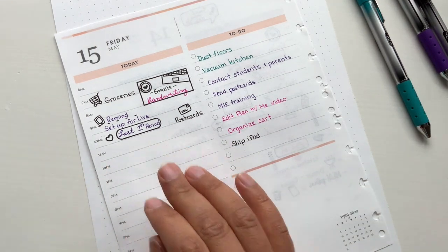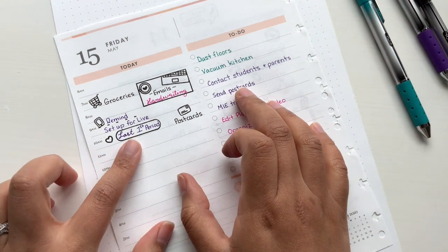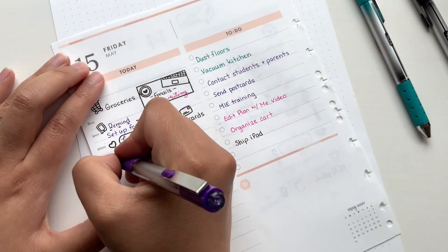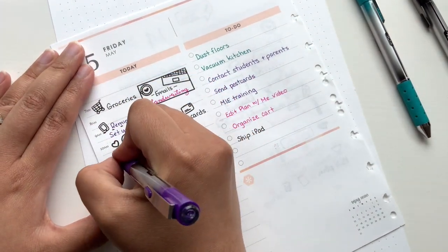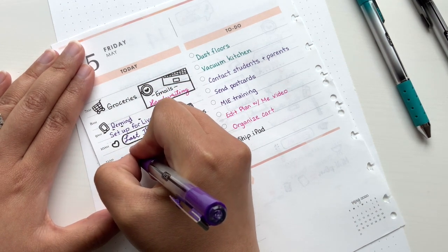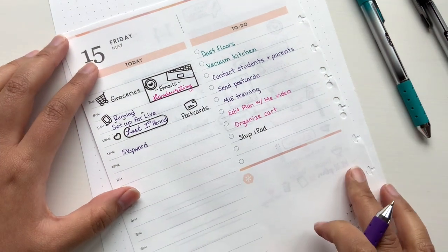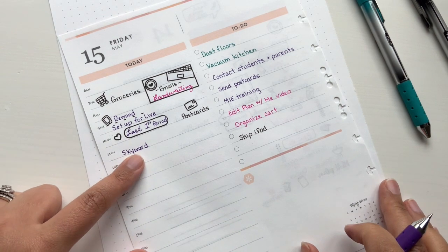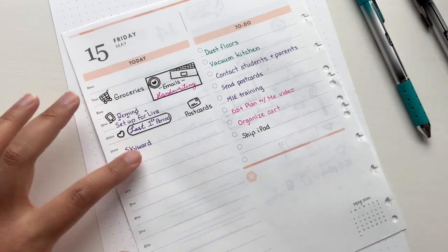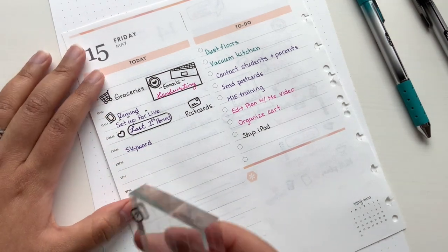So after this, contact parents. Right after my first period, I'll take some time to contact any students or parents that I need to reach. Our last week is actually next week, but I just need to make sure everyone's aware of grades and saying goodbye to the parents as well. Skyward is the grading and messaging system that we use. I'll write that just to remind me to look at it and send a message.